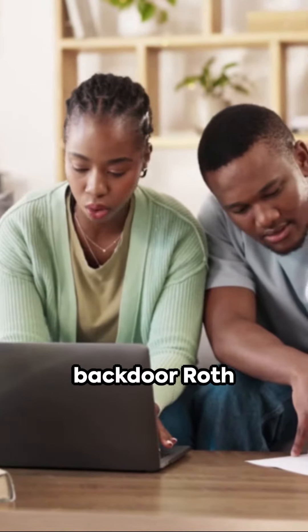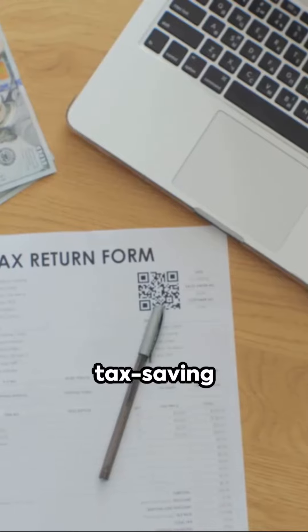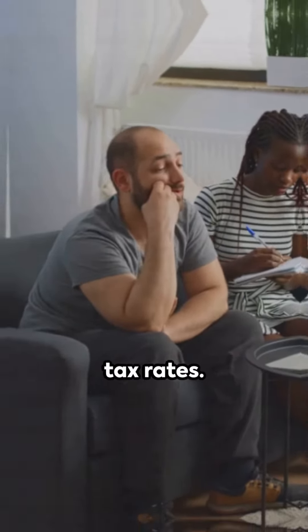Welcome to our YouTube short on the Backdoor Roth Strategy for High-Income Earners. In this video, we will explore various tax-saving strategies, including match-and-go, income limits for Roth, and chunking to move funds at favorable tax rates.